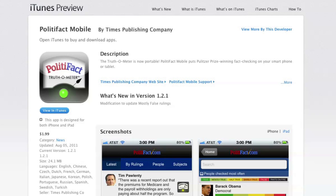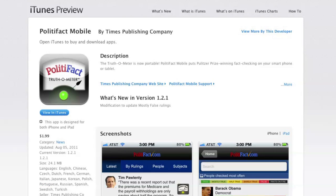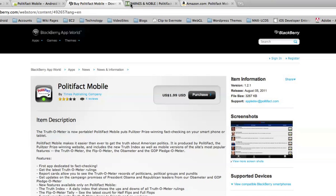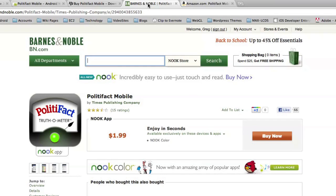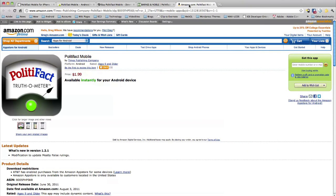Here's the iTunes preview screen for the Apple App Store — PolitiFact has four and a half stars, with screenshots and good customer reviews. Switching to the Android marketplace, you see the exact same app, also with four and a half stars. It's also in the BlackBerry App World and even in the Barnes & Noble Nook store. And recently they added it to the Amazon Android App Store as well.